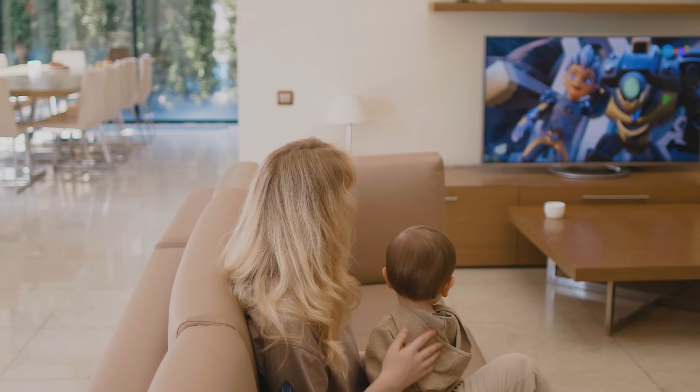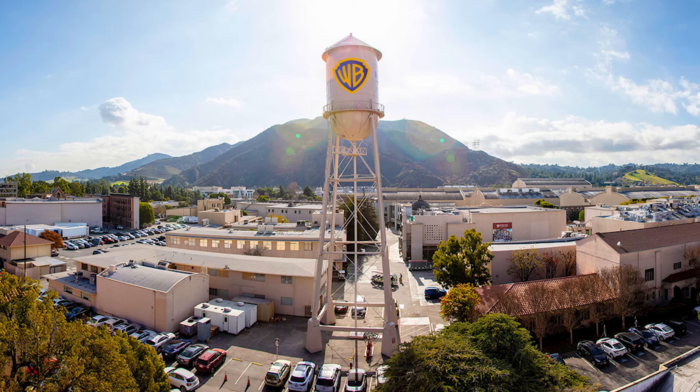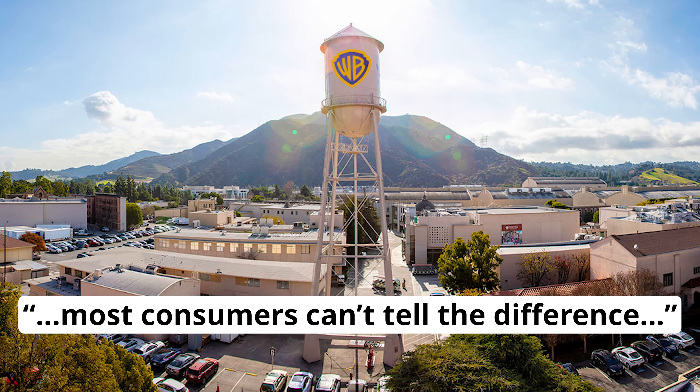It's even closer for 8K TVs since the pixels are even closer together. When viewing a TV at distances greater than three to five feet, pixels effectively blend together — you won't be able to tell the difference between 4K and 8K content. A double blind study by Warner Brothers confirmed such findings, revealing most consumers can't tell the difference even under the most optimal conditions. The same phenomenon holds true for HDTV, often referred to as 1080p, Full HD, or even 720p.